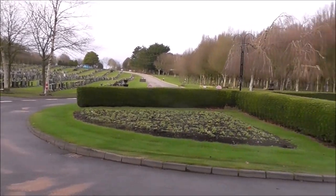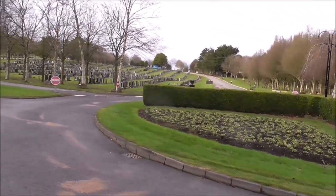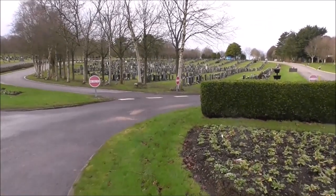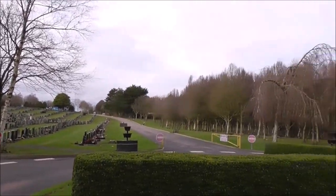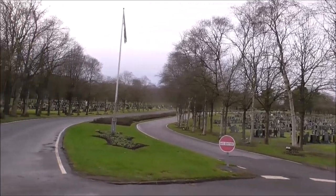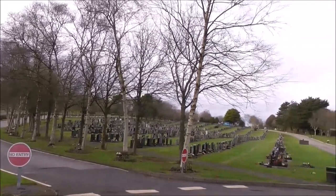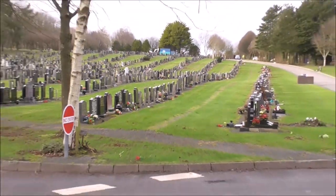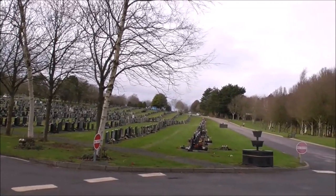I'm standing at the entrance roundabout here, just off the main road, and you can see how well kept this place is. The cemetery was opened in 1954, and it's the only cemetery in Belfast where there are plots available for purchase now. It's laid out as a lawn cemetery, so they try to keep the grave architecture to a minimum so that the lawn mowers can run up in between them.